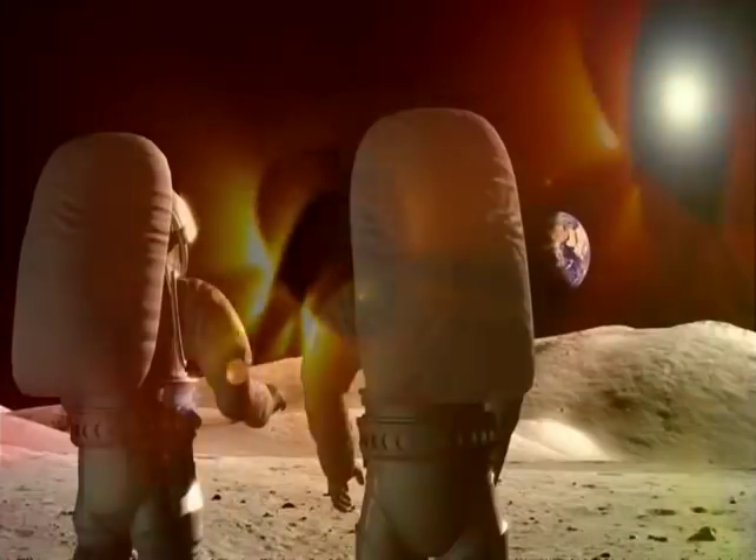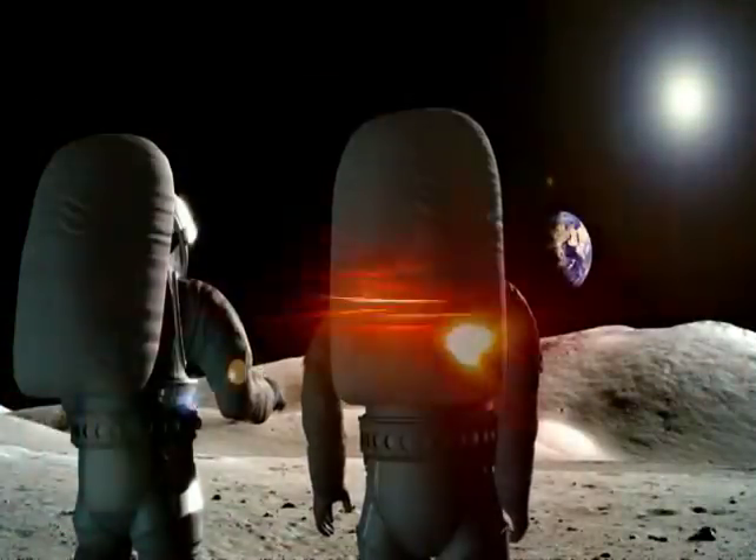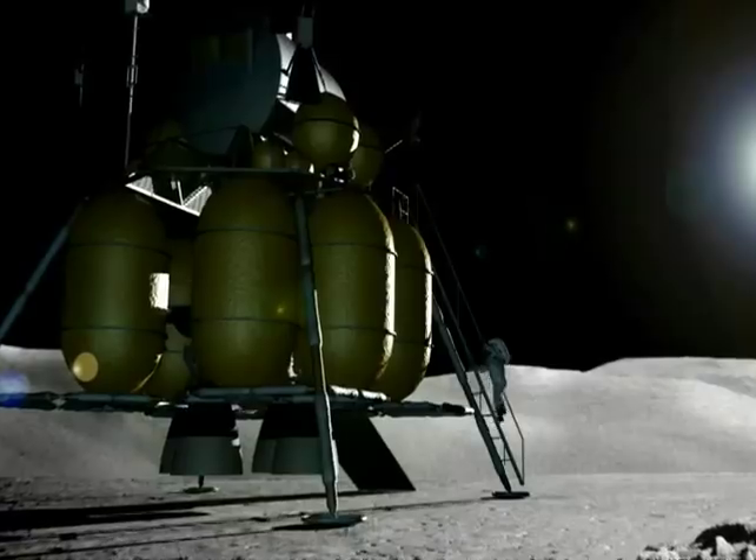Warning, warning, warning. Life support systems failing. Let's get back to the shuttle quick. Three, two, one.